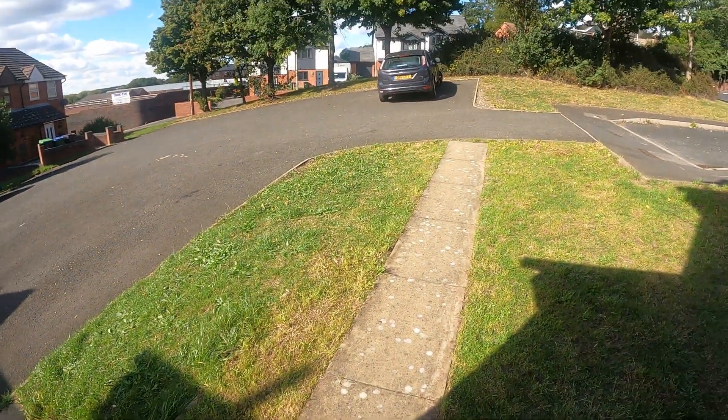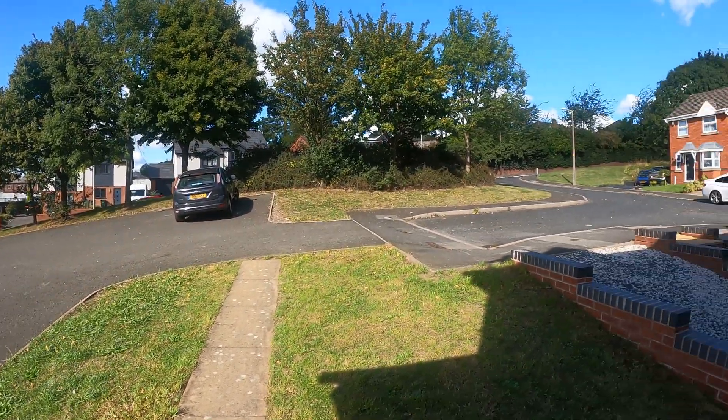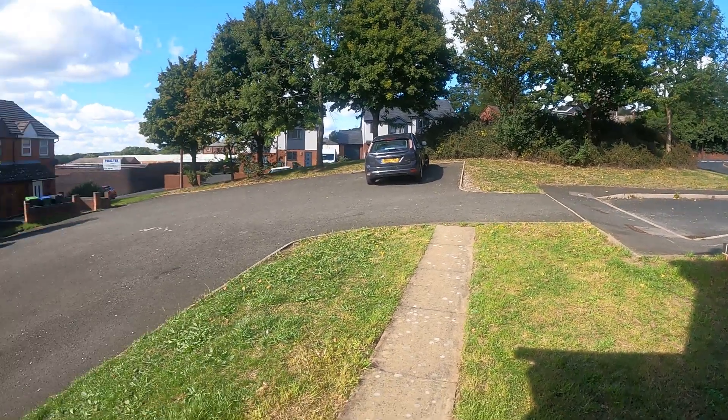So first of all we've got to the front door, turned back around to see where the parking is done, its location, and also how far you are from Dalton Road nearby. It's a very, very nice frontage and I'm going to turn around and go in through the front door.